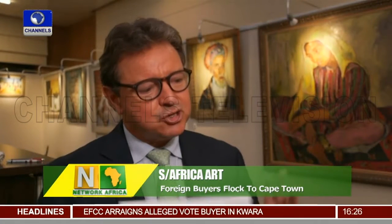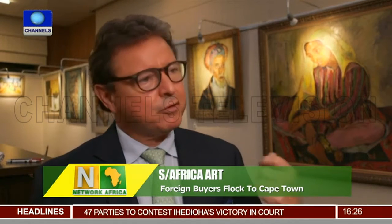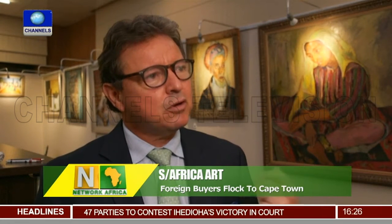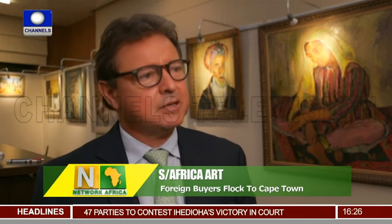We really have created a rich ecosystem within which artists can prosper. We can present their work, we've got credible auction houses, we've got a great gallery system, and I think the world is now realizing that we've come of age and it's a great place to look at art and to buy art.